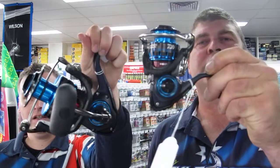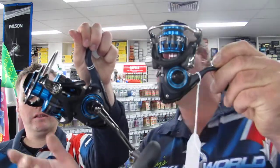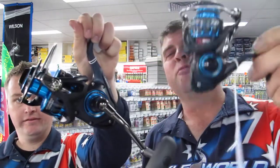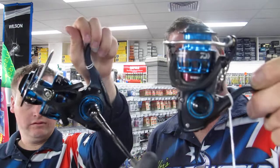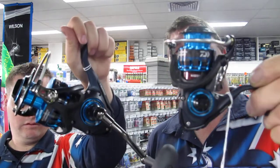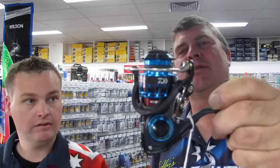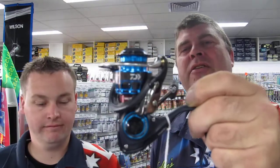An awesome new reel that's come into the shop over the last week is the new Daiwa Soltis. They start in the 2,000 size and go all the way up to 8,000 — right from your smallest trout and bream gear all the way up to your tuna and kingfish stuff. Nine bearings, mag sealed — got you covered for all types of angling. Come and check these out, they're a great little reel.